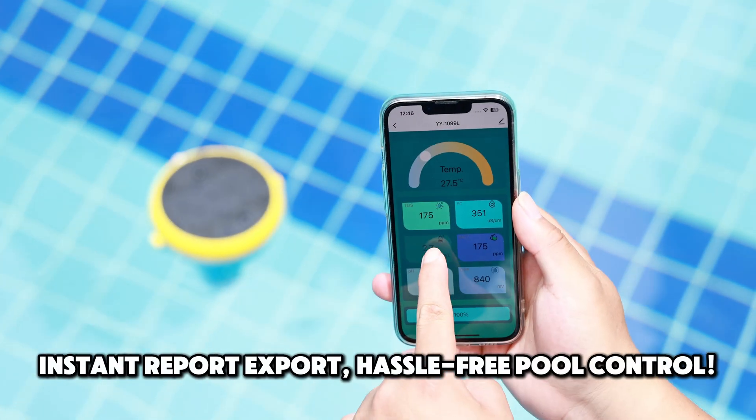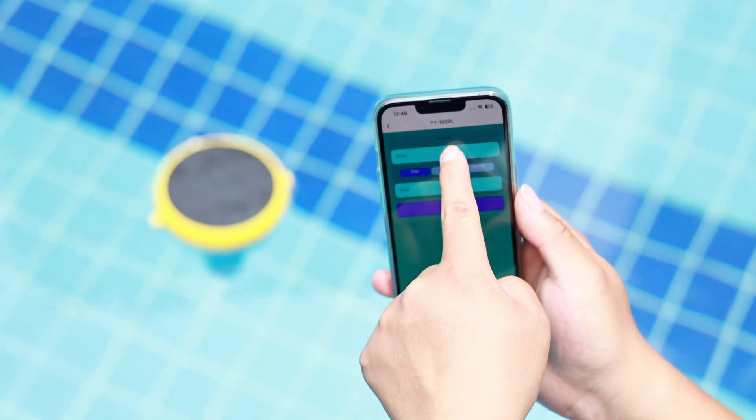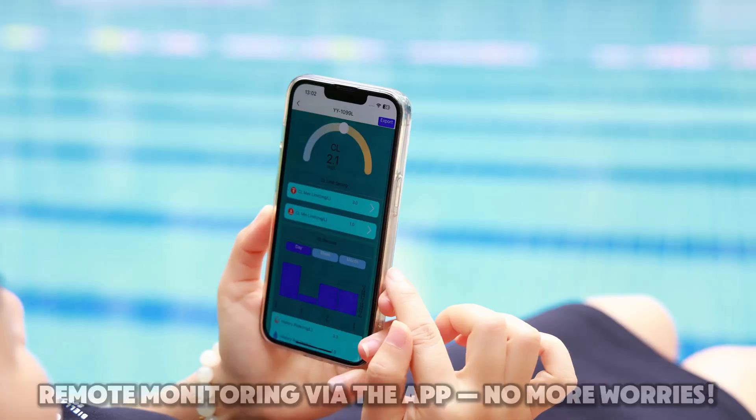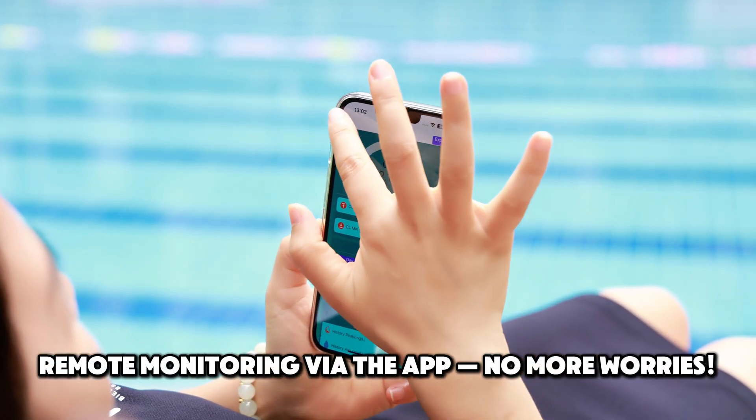Instant report export, hassle-free pool control. Remote monitoring via the app — no more worries. Who knew pool maintenance could be this easy?